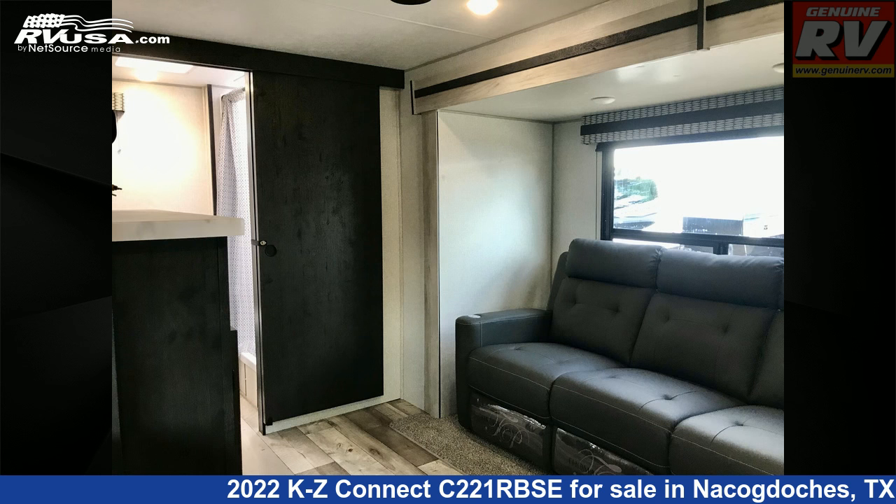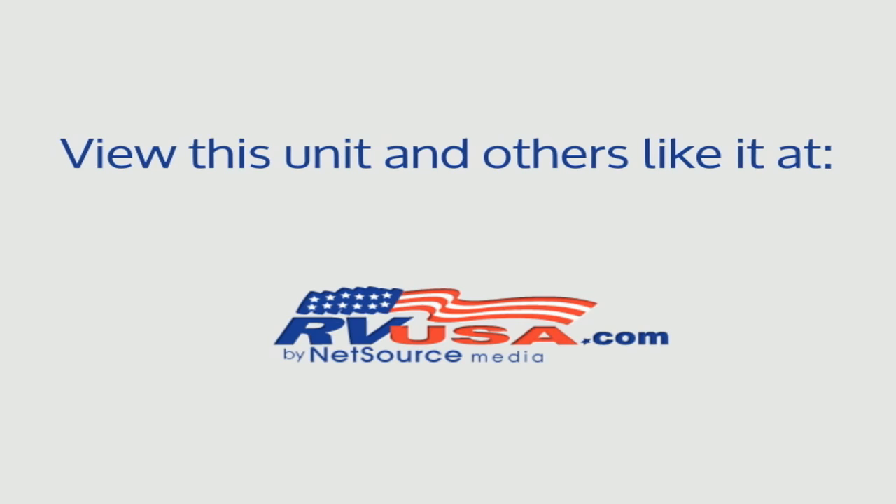For more information and pricing on this unit, and to see all units available for sale by Genuine RV Store, visit rvusa.com.